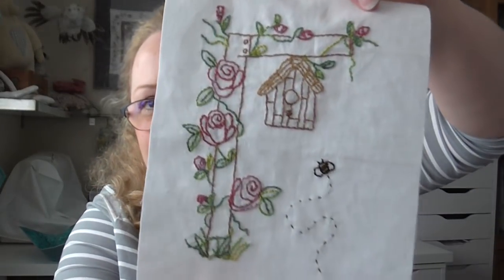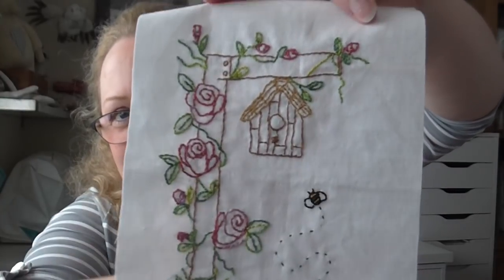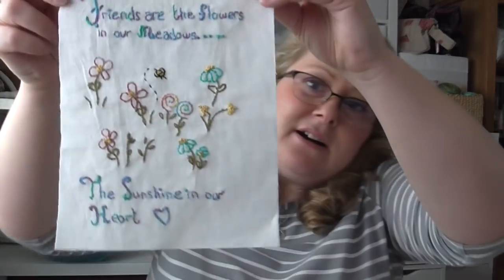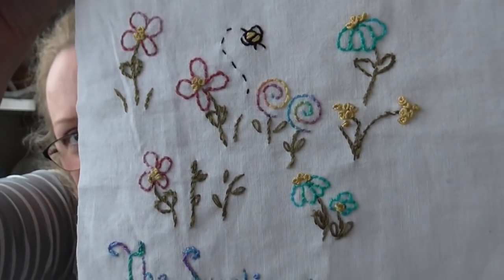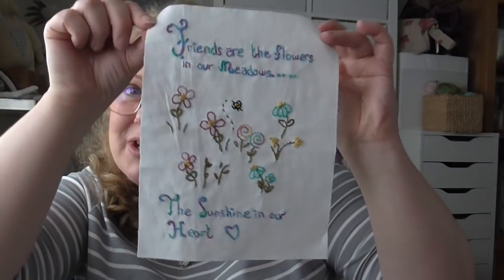Now for the embroidery section. A little while ago I showed you a piece I was working on — I've added some planks of wood to the little bird's house and a little bee on the side to balance the picture, and I've finished that piece off. I've also finished another piece with little flowers, some French knots, and the text 'Friends are the flowers in our meadows, the sunshine in our hearts.' I posted about these on Instagram and a few people made some lovely suggestions for what to do with them rather than just framing them.